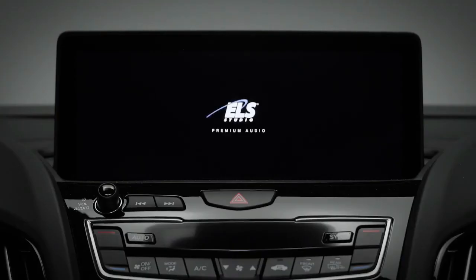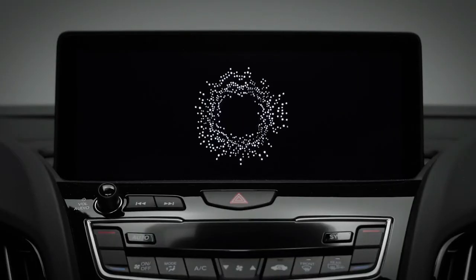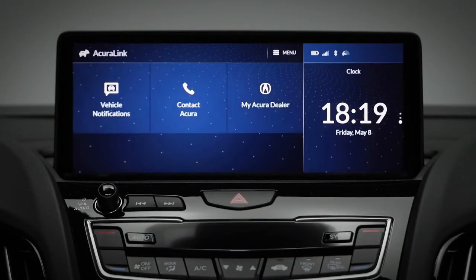The RDX boasts the ELS Studio 3D premium audio system with 12 speakers. In terms of technology, the RDX also features AcuraLink — our cloud-based subscription service that allows you to connect with your RDX through the smartphone app or the in-vehicle system. You can take advantage of services like automatic collision notification, remote start right from your phone, and FindMyCar.